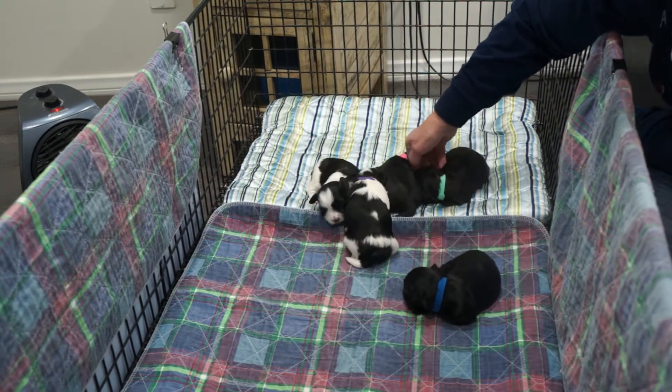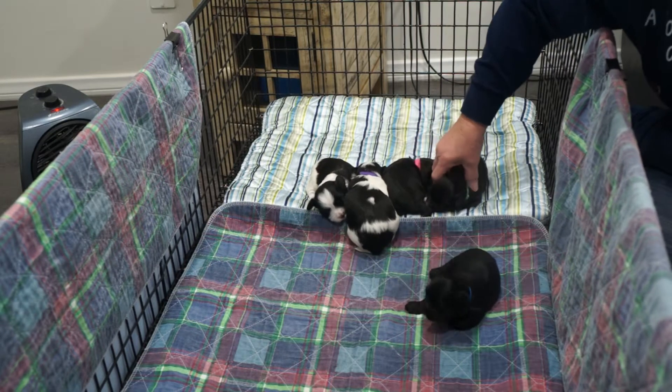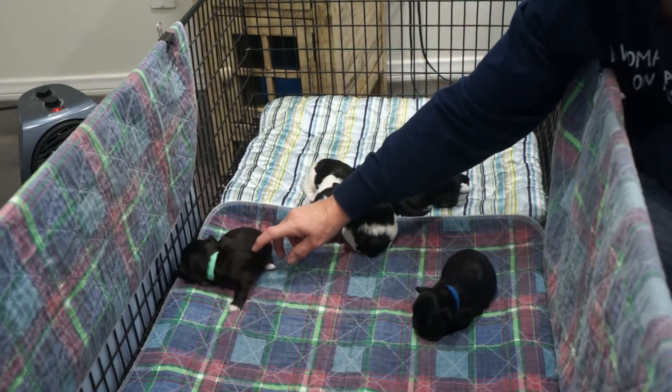Franny, are you going back to sleep? Here you go, Sweet Pea. I keep bringing her over here.